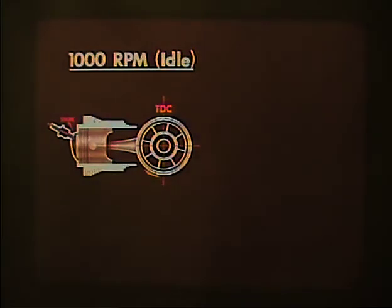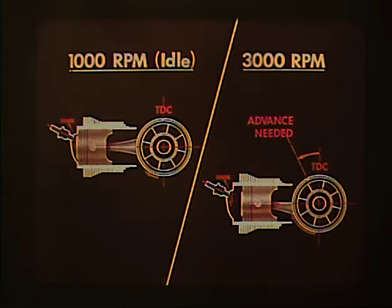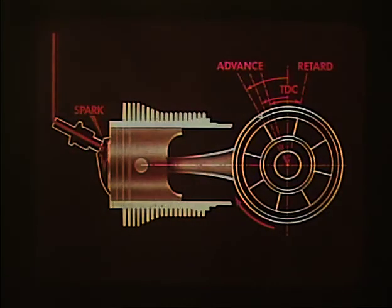At 1,000 RPM, there is enough time during the power stroke to burn the fuel completely. But the time available from top dead center at 3,000 RPM is two-thirds less than at 1,000 RPM. Therefore, in order to have maximum pressure at the correct time at higher RPM, it's necessary to light the fire earlier, or advance the ignition timing. Other combinations of load and speed require different ignition advance settings, and the engine must be capable of adapting to these requirements.